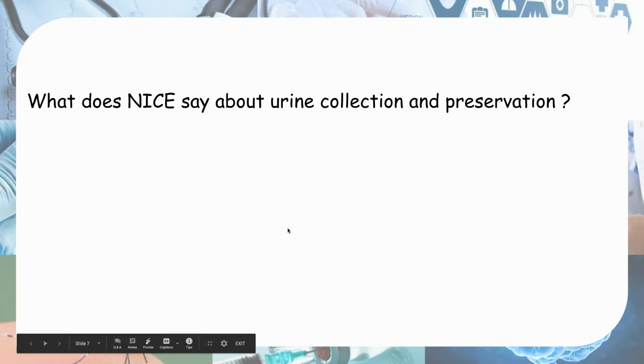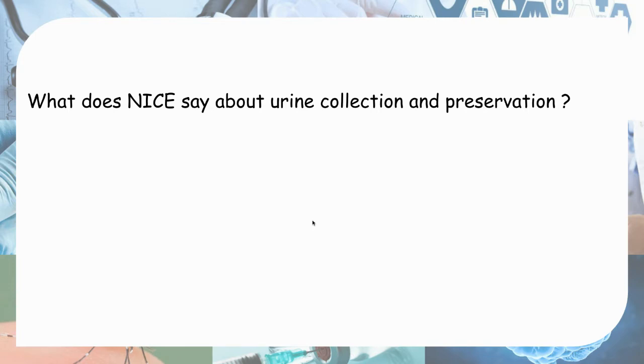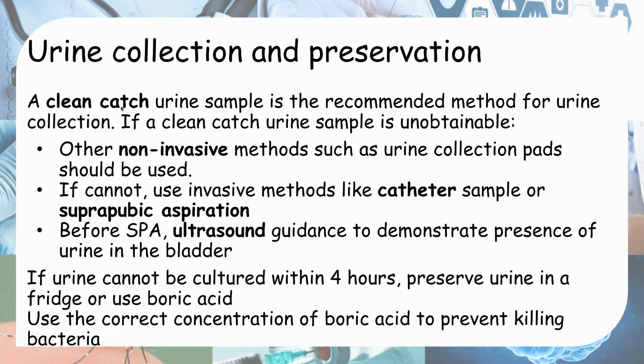What does NICE say about urine collection and preservation? The recommended first-line method is clean catch — you clean the perineum of the child and ask them to pee into a container. If this is not possible, try another non-invasive method such as a urine collection pad or an adhesive plastic on the perineum. If this is not possible, only then consider invasive methods such as catheterization or suprapubic aspiration — where you insert a needle above the pubic symphysis to extract urine from the bladder. Before suprapubic aspiration, do an ultrasound to confirm urine is present in the bladder.